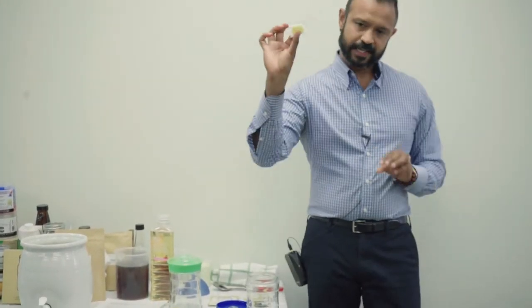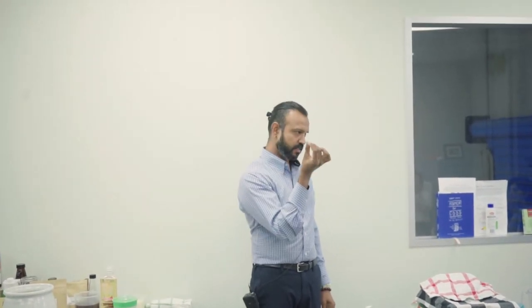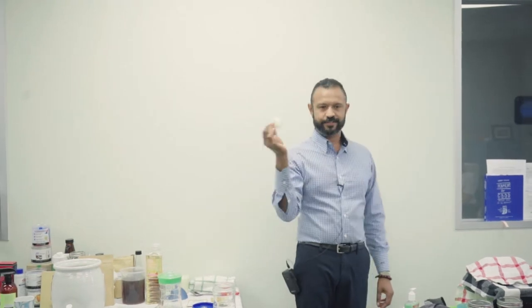The grains come in a little packet. The important thing to note is that scientists can't replicate these in a lab — they've tried for many years and failed. The grain is so complex that only the grains themselves can produce more grains. So if you ever lose your kefir grains, that's the end of your kefir.